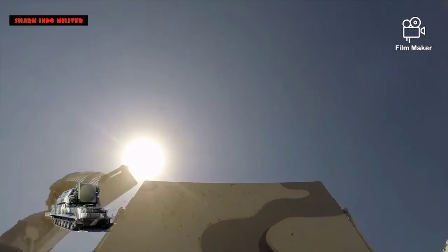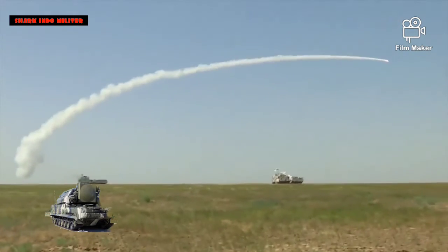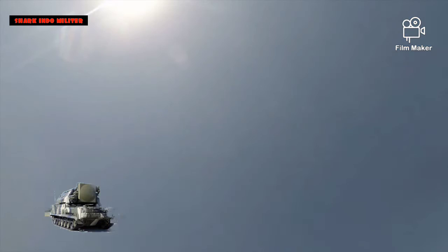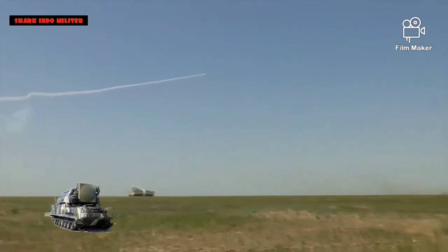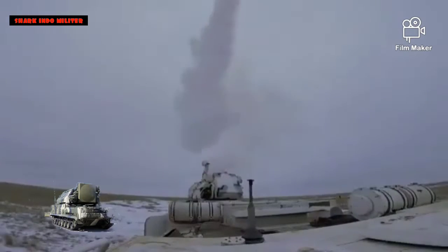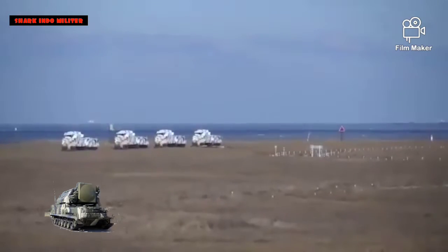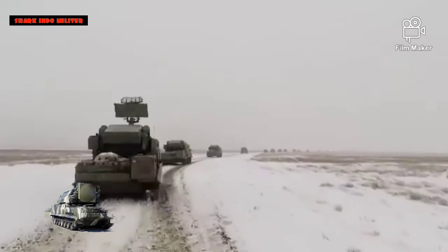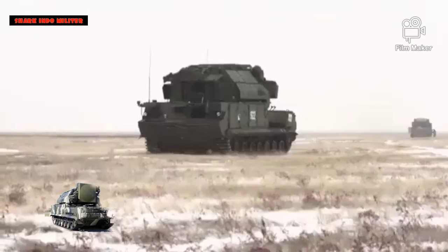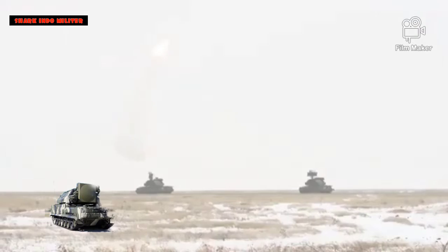TLA-R disusun dengan cara yang mirip dengan sistem pertahanan udara 9K33 OSA dan 9K22 Tunguska. TLA-R TOR memiliki turret dengan radar akuisisi target yang dipasang di atas, dan radar pelacak di depan, dengan 8 rudal siap tembak yang disimpan secara vertikal di antara 2 radar. Radar akuisisi target adalah radar 3D Pulse Doppler Band, dilengkapi dengan antena parabola terpotong, dan secara mekanis kemudian secara elektronik dipindai dalam azimut dengan tampilan sektor 32 derajat, memiliki daya keluaran rata-rata 1,5 kW, yang menyediakan deteksi maksimum 25 km (16 mil). Sebagai referensi, F-15 McDonnell Douglas pada ketinggian 6 km memiliki probabilitas deteksi 0,8 pada kisaran ini.